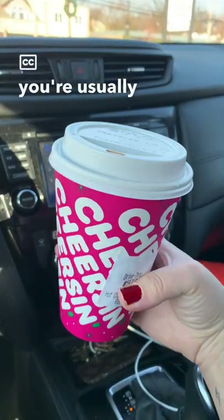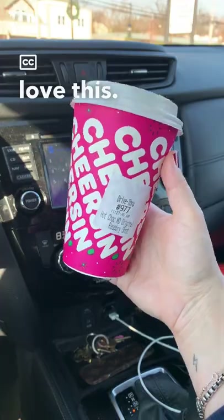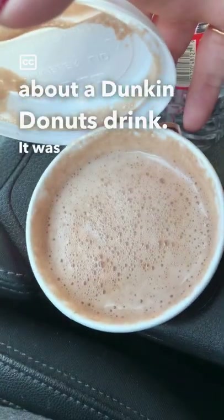If that's a flavor combo that you're usually into, you will absolutely love this. Last time I was this obsessed about a Dunkin Donuts drink, it was the Dunkachino.